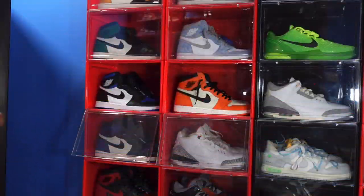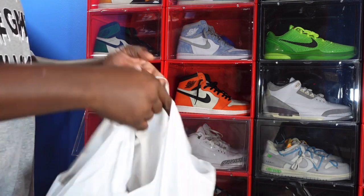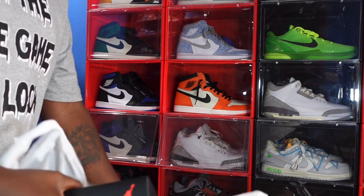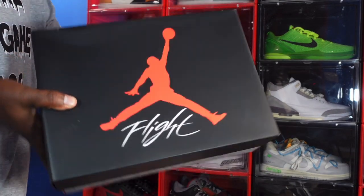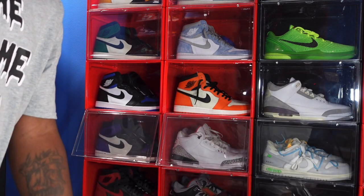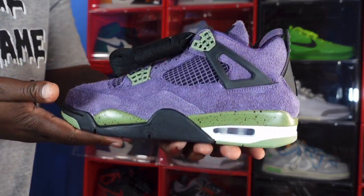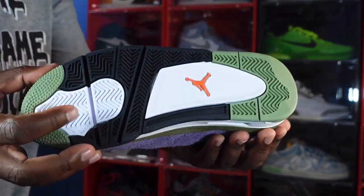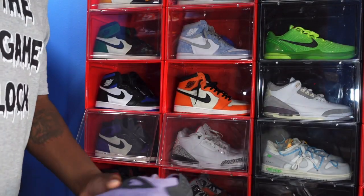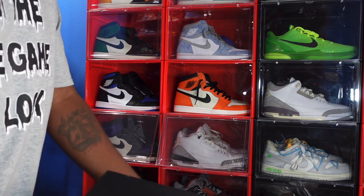Now we're back at the spot. Y'all saw me pick up the Canyon Purples from Hibbett. Like I said earlier, I had an early review on them — y'all saw the box. I picked up a pair, and for those of you who haven't seen them, these are the sneakers: the Canyon Purples. Nice sneaker.